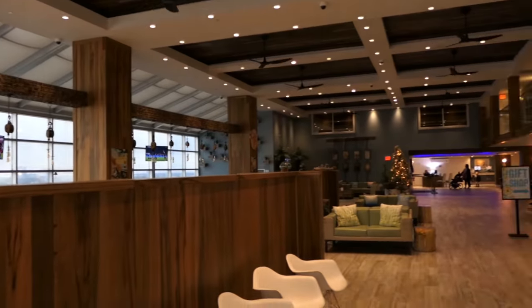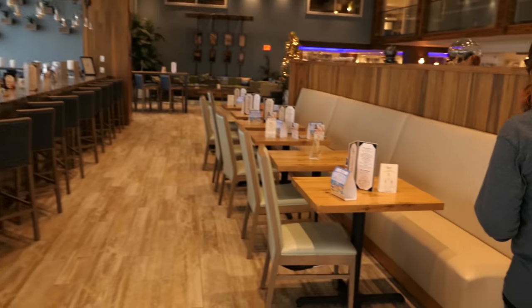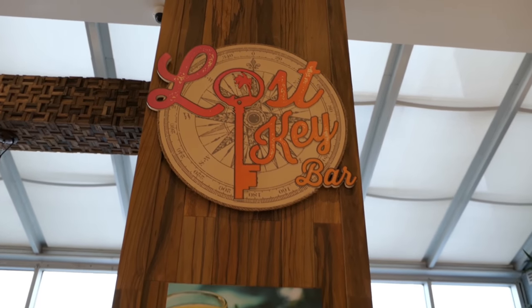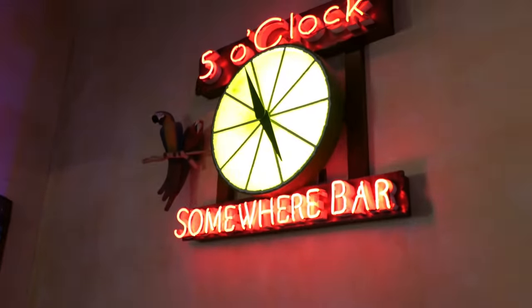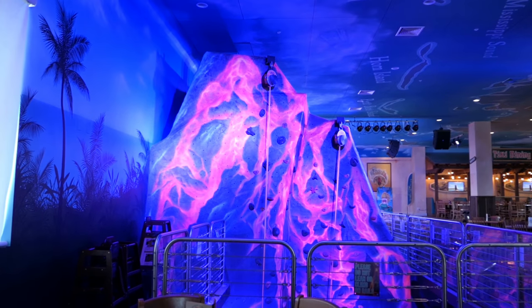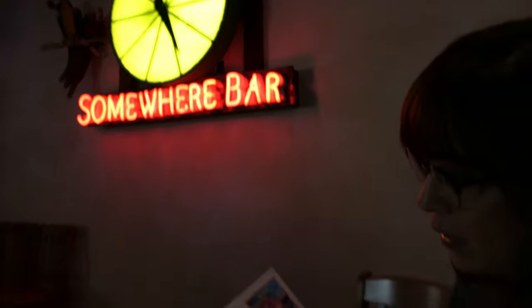This is the Lost Key Bar inside — we just came from out there. It opens at 5, I think. This place will be open soon. This is the Lost Key Bar. One funny thing — these are not Christmas trees, these are Mardi Gras trees. So this is something they do here. Well, lookie here, it is 5 o'clock somewhere. But on the other hand, there's a volcano. There is a volcano right behind us.